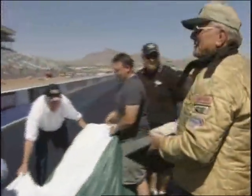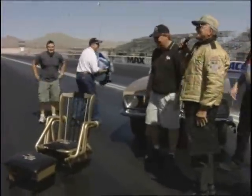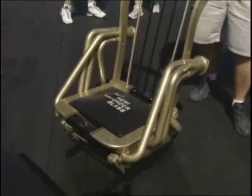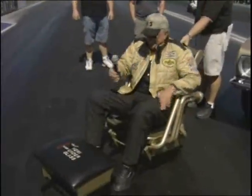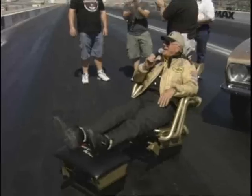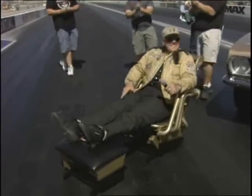After Bob thrilled the crowd with his final run of the Hemi under glass, he was honored with a special presentation — a well-deserved tribute to a long and distinguished career, and the perfect ending to the second annual Mopars on the Strip.